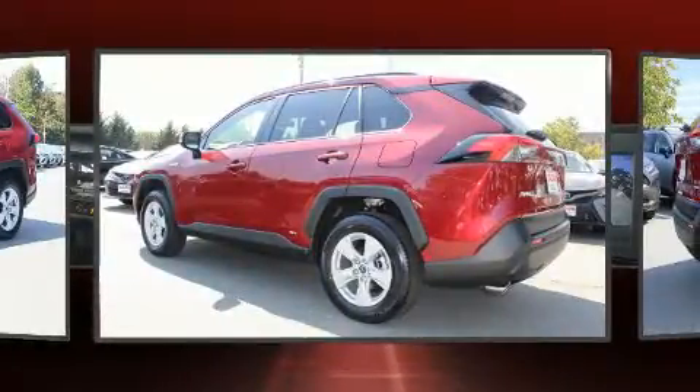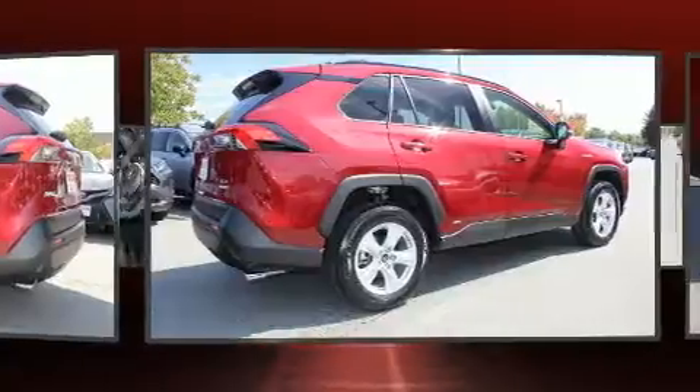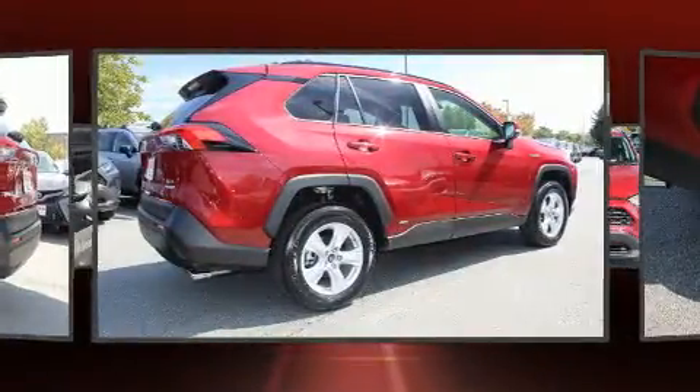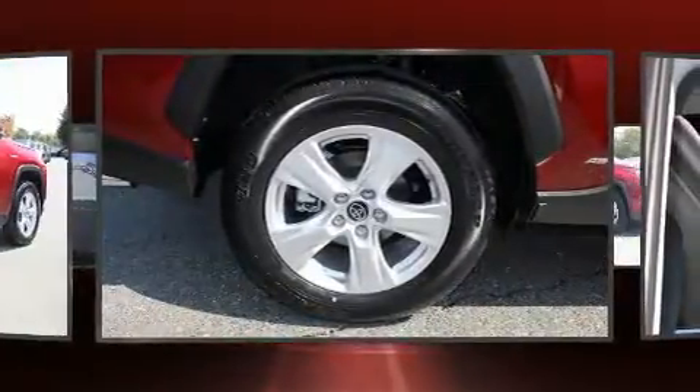All of the premium features expected of a Toyota are offered, including a blind spot monitoring system, front fog lights, lane departure warning, and air conditioning.